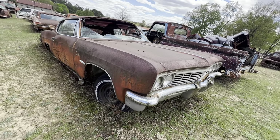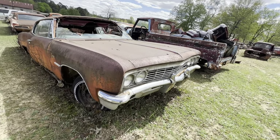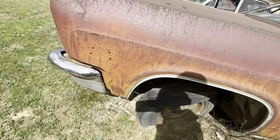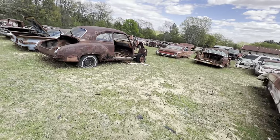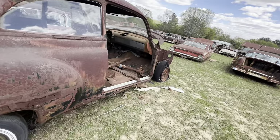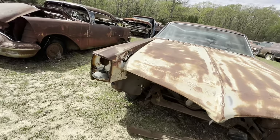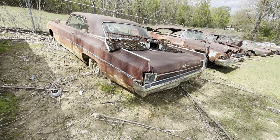66 Chevrolet Caprice. There's a 67 and a 66 — changed them very little. You don't know what size motor it had in it, it could have come out with a 396. This is an old Oldsmobile I think. Pretty cool dash. Pontiac Catalina — you could buy those cars cheap back in the 70s. It's another big old Oldsmobile two-door hardtop, 62 Oldsmobile Dynamic.